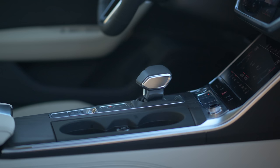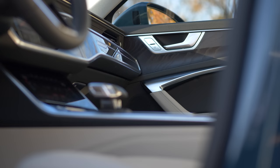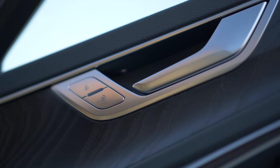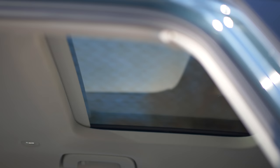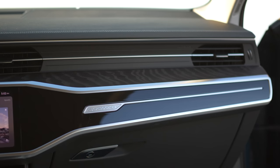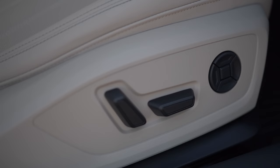Everything else in terms of ergonomics — the shifter, the wood grain that you can choose, and some of the leathers and textures in here are great. They feel very well built. Everything has this solidness to it, and it's something that you feel at peace when you're driving. There is a great sense that you're going to drive this and feel very calm. It's a quiet space.